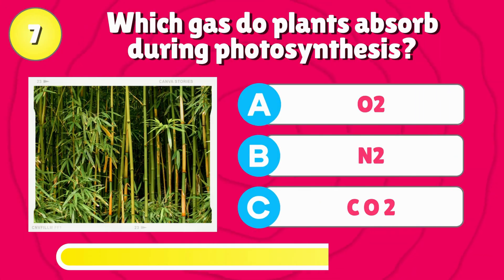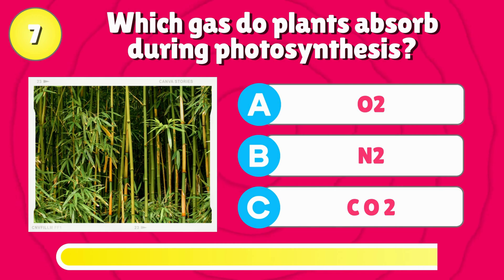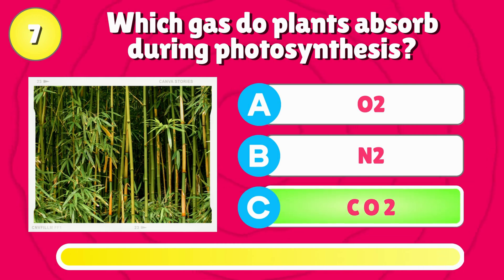Which gas do plants absorb during photosynthesis? Right answer is, CO2.